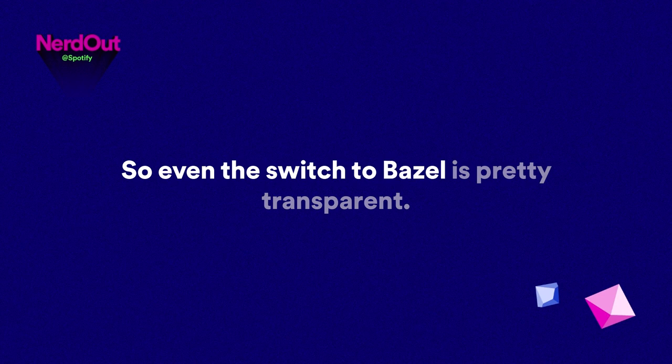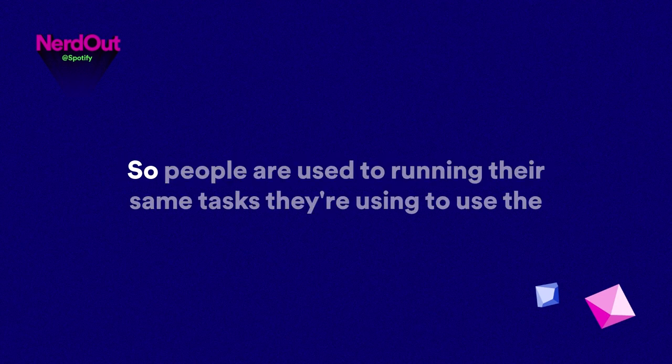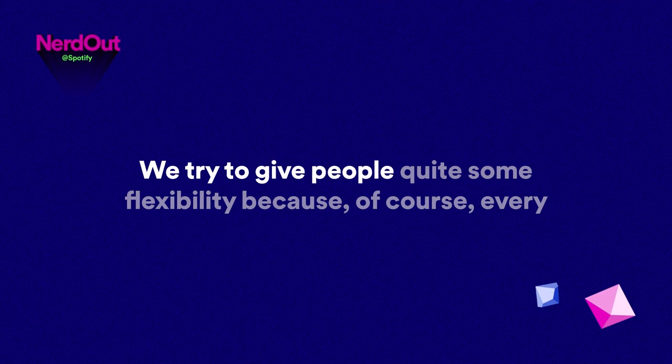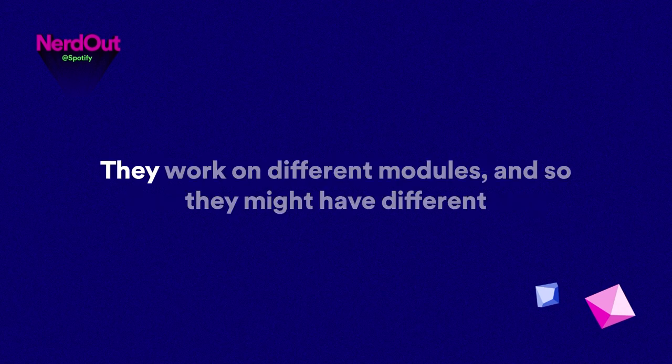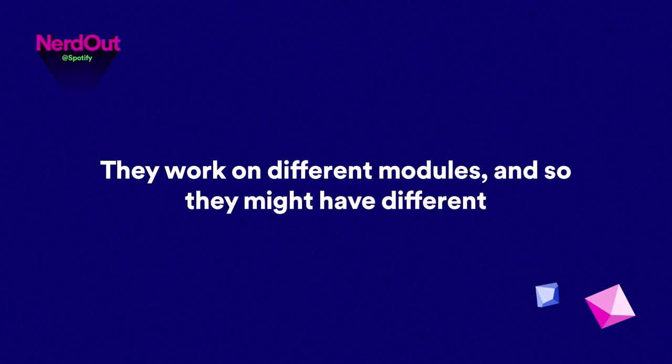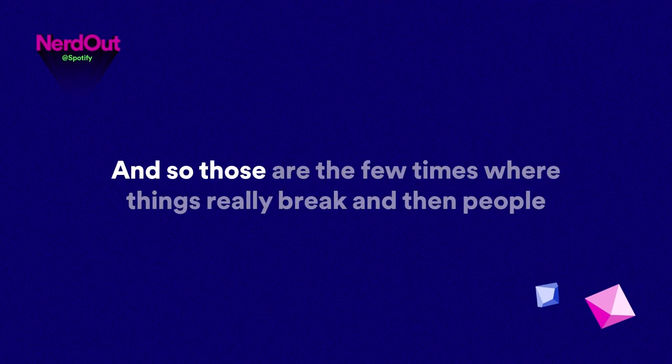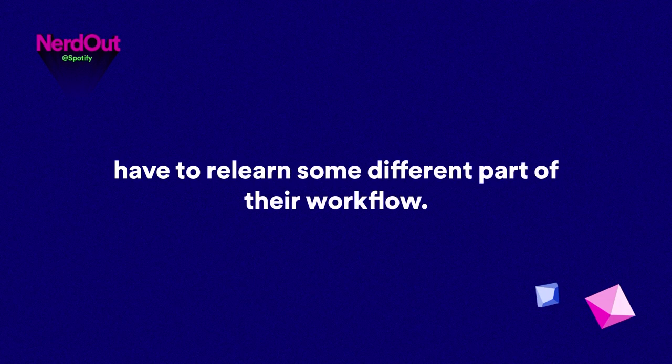Even the switch to Bazel is pretty transparent. People are used to running their same tasks, using the same IDE, pressing the same buttons — but under the hood, everything should be much faster than before. We try to give people quite some flexibility because every engineer has different needs. They work on different modules and may need different customizations, so we try to keep things pretty flexible.